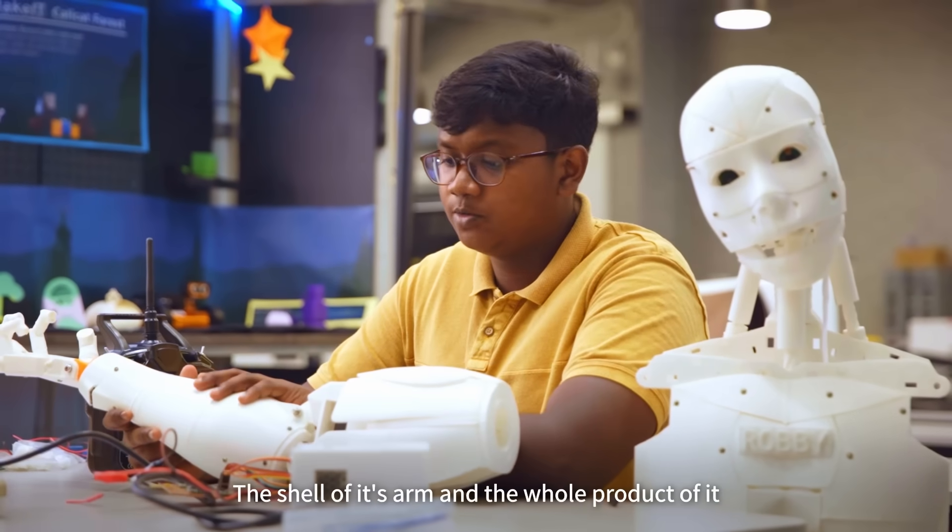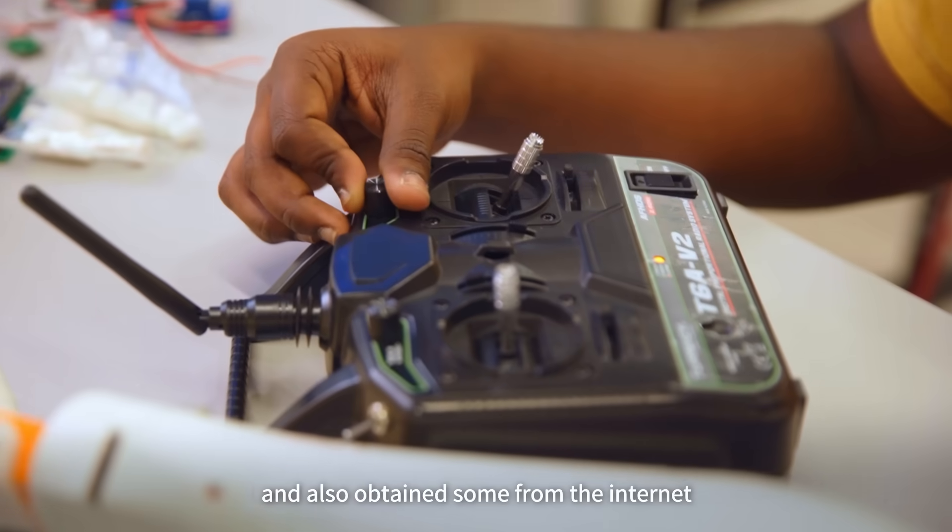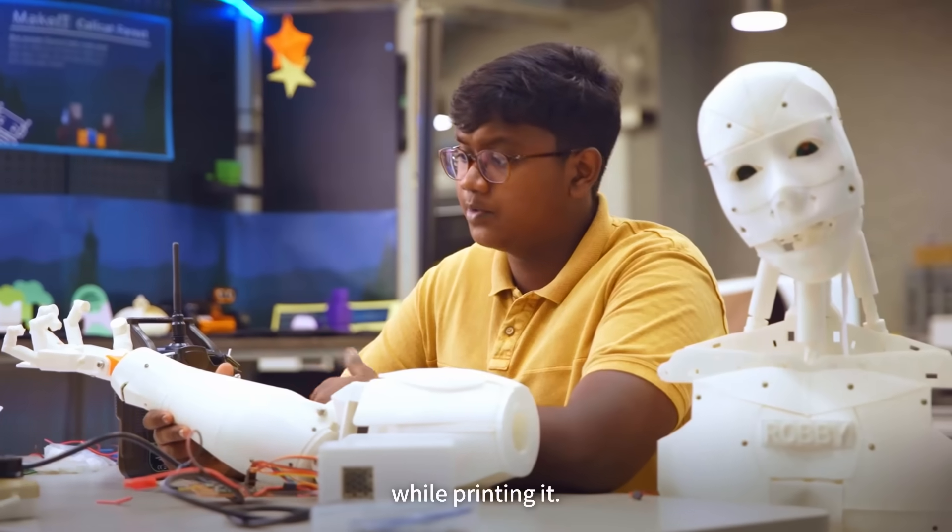The shell of the arm and the whole structure of it had been 3D printed. I had to design the files and also obtain some from the internet so that I can have good reliability on it while printing.